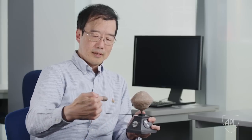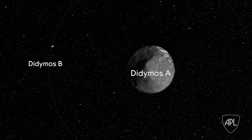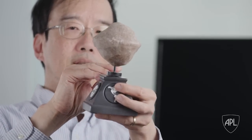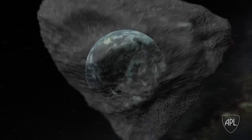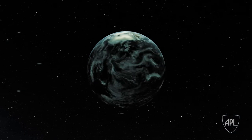What DART will do is hit the secondary. When it hits the moon, it will change the orbit period. And when it changes the orbit period, it affects the timing of when the moon moves in front of or behind the primary. Mostly what we're looking to do is change the speed of the incoming object by maybe a centimeter per second or so.